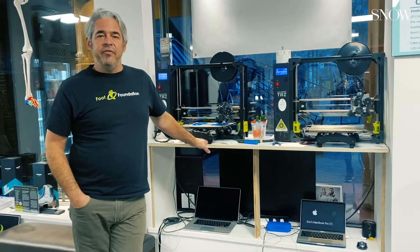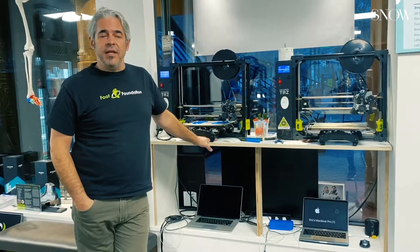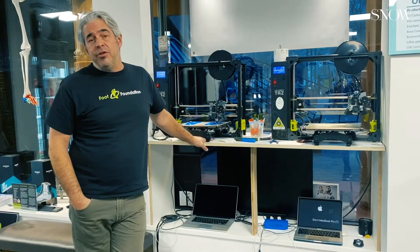Hi, Eric Ward here. I started a company called the Foot Foundation quite a while ago, and we have developed a way to measure and manage pronation.